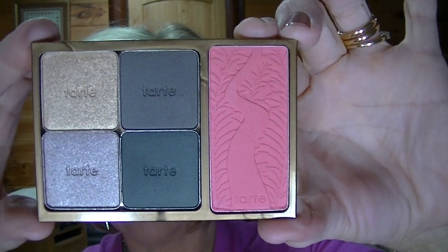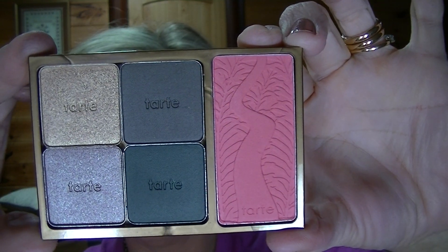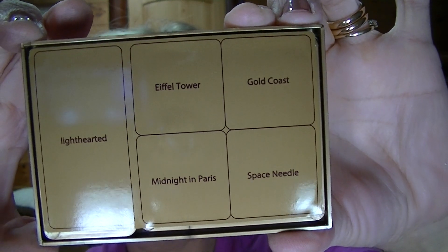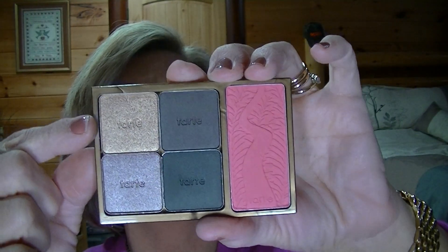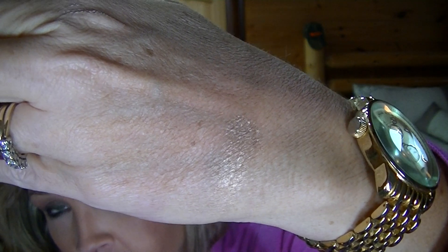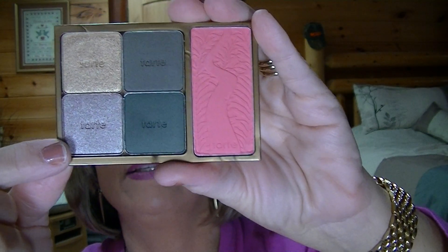And the last little palette — these are the colors, there's the back. The first one up here is called Gold Coast. Let me clean off my hand here — I think I need to get some of those wet wipes. Okay, Gold Coast. And then the bottom one is called Space Needle.